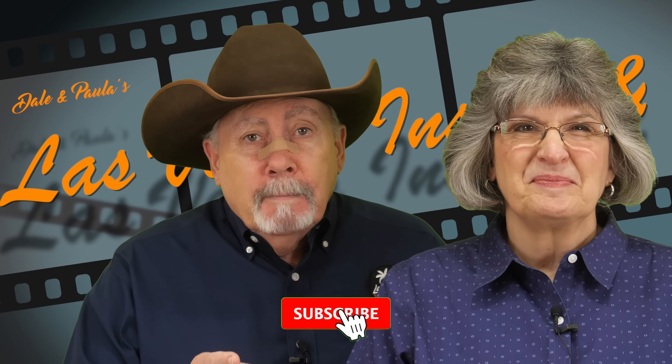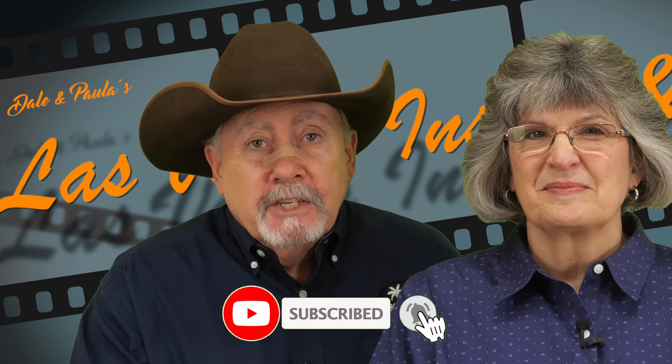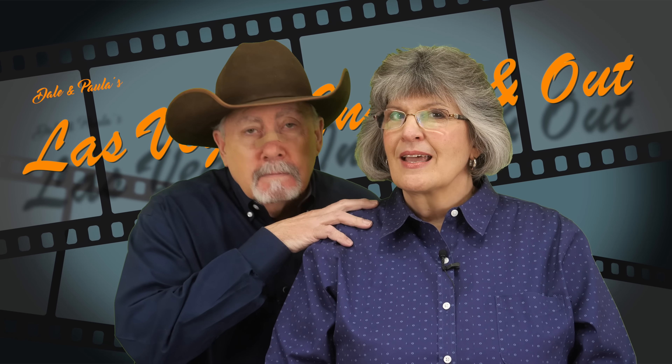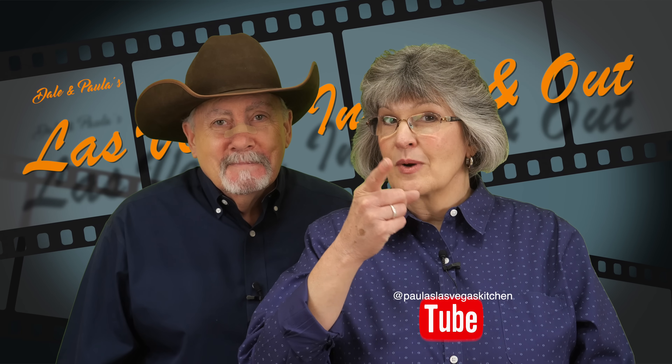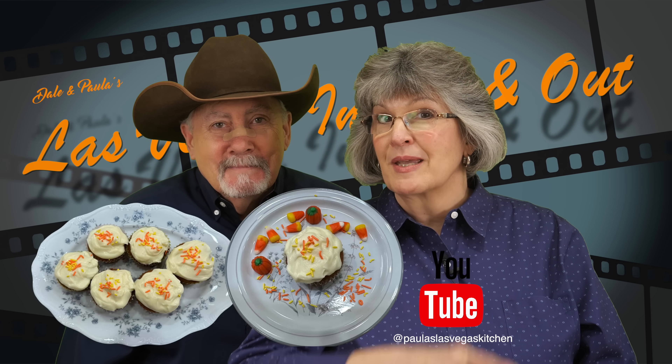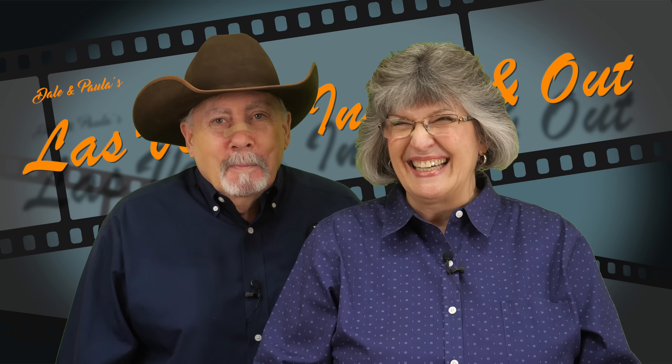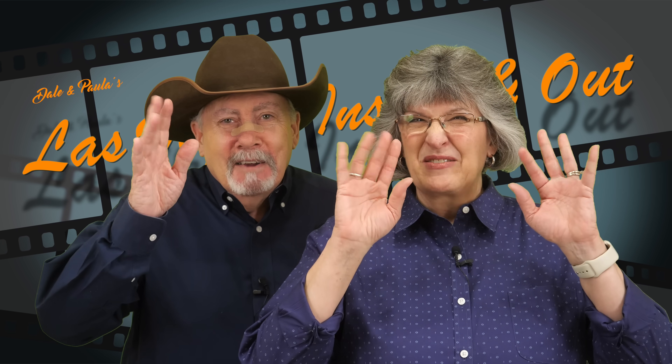If you're not subscribed, please subscribe and don't forget to hit that notification button. Paula's Kitchen is Wednesday — don't miss it, it's pumpkin spice. Is your mouth watering? Hope you had a good time. We'll see you next time. Bye, everybody.